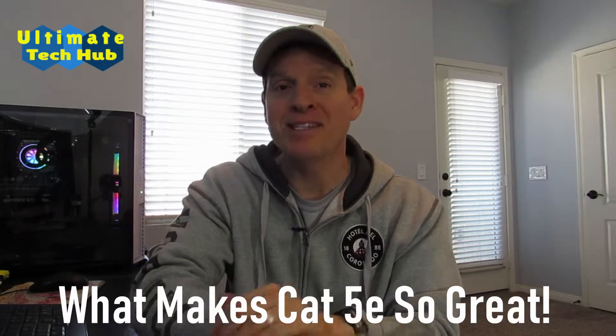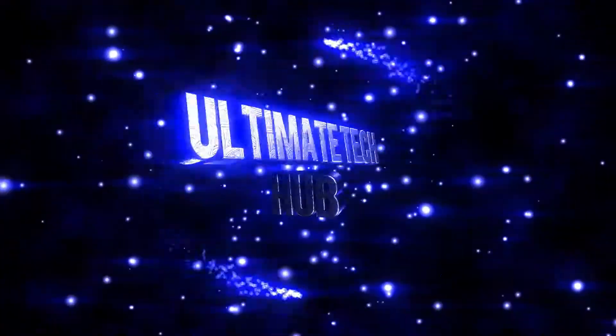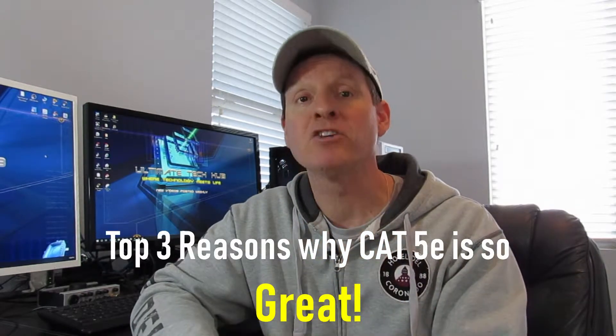Hi guys, welcome to Ultimate Tech Hub. I'm Michael and today on this episode we're gonna find out what makes Cat5e so great. Alright guys, my top three reasons why Cat5e is so great.